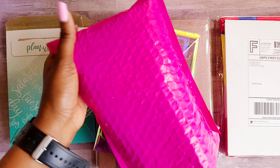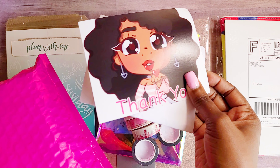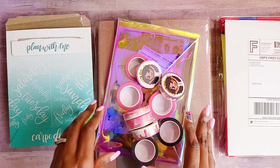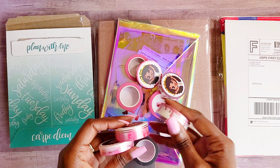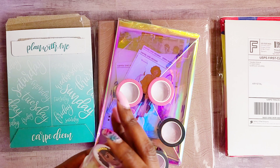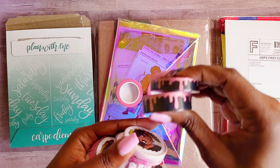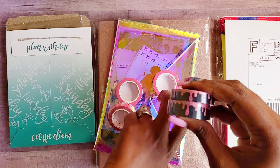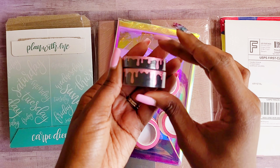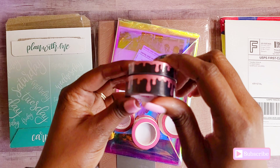I also picked up some washi from Cookie Sticker Co. I have never picked up anything from them before, though I do have their collaboration washi with Simply Gilded which I absolutely love. So I wanted to try some of her washi. First up is this black Cookie Sticker Co washi with pink glitter drip — super cute — and you get two sizes for that.